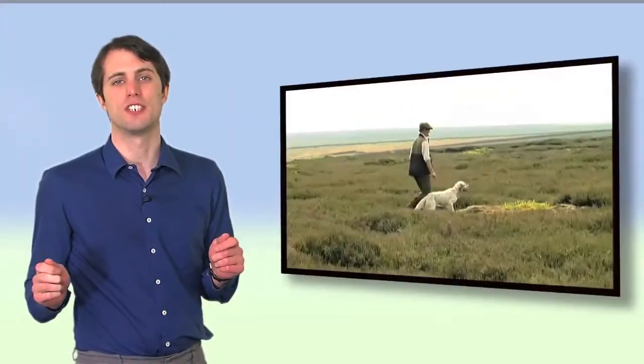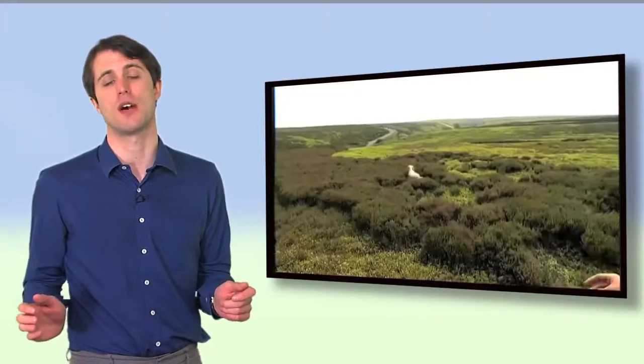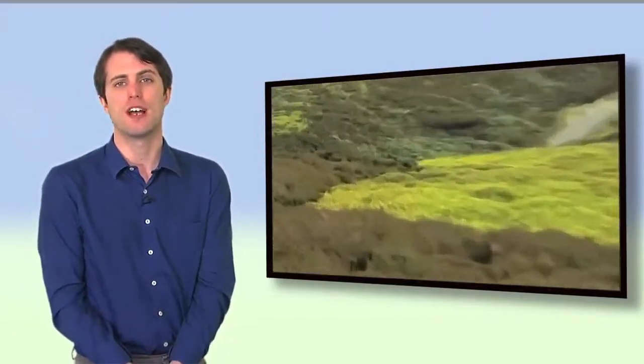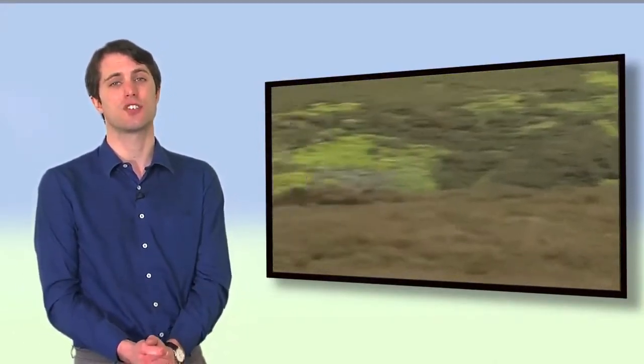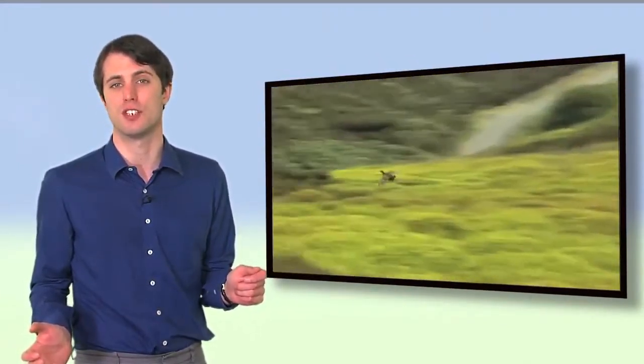England's upland moorland is known to us all for its heather-clad splendour, a ruggedly beautiful landscape home to a wide variety of wildlife, including the iconic red grouse. However, few people realise that to maintain such a fantastic natural resource for us all to enjoy requires constant monitoring and careful conservation.